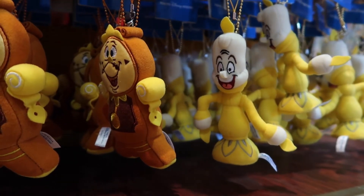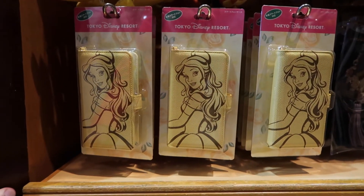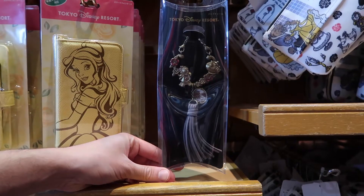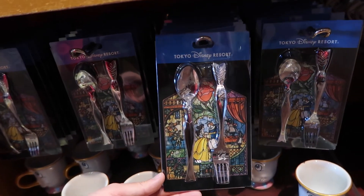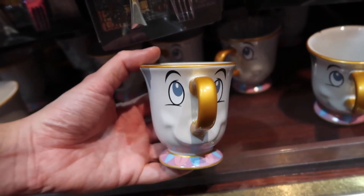I kind of want them all. And we have this universal smartphone case — just note, these do not fit the iPhone Plus. And we have this bag charm, very elegant. And a spoon and fork set. And we have this cute little Chip cup.